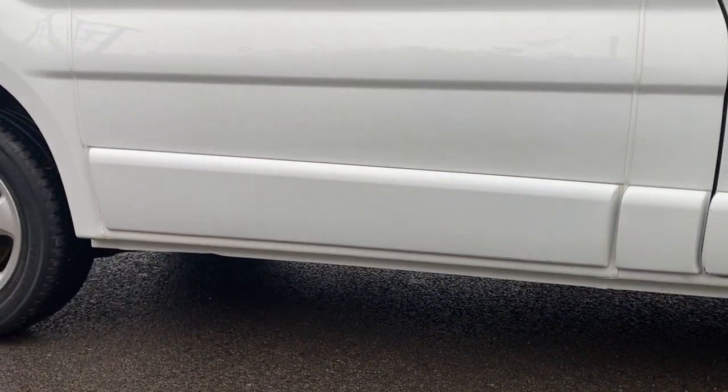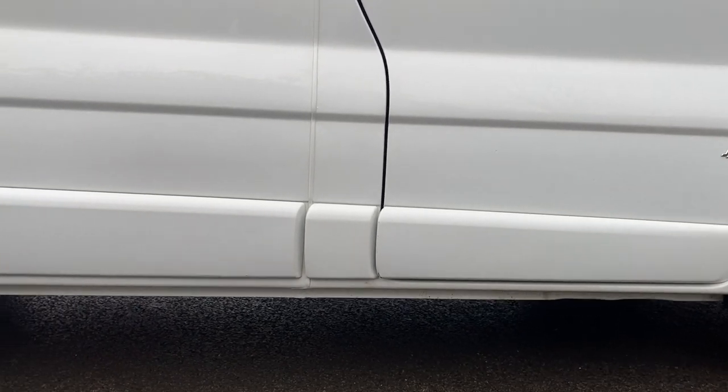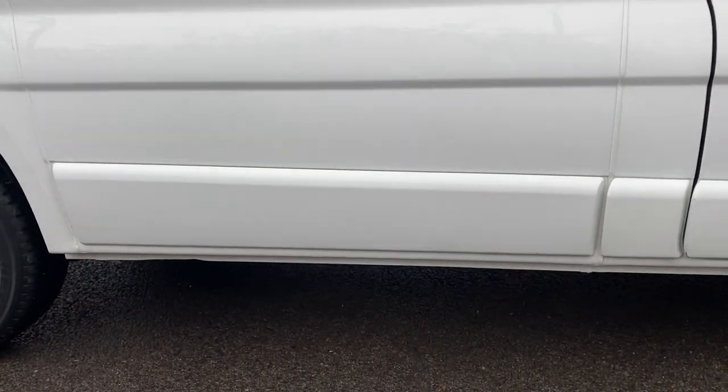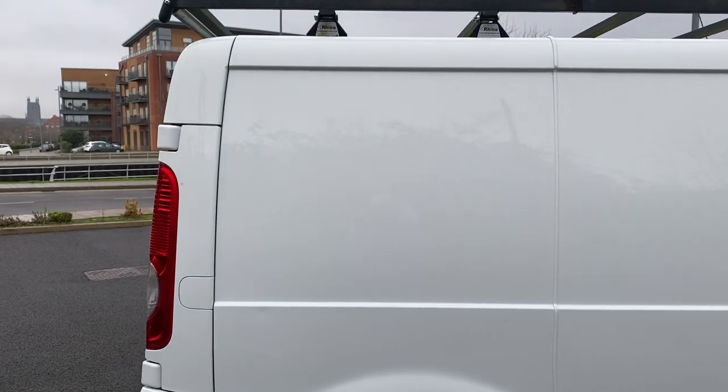Getting down low, the door seals are all pretty straight and tidy. The plastic colour-coded protection strips down the side of the vehicle are all pretty good. The driver's door one has a couple of minor marks — I'm sure we can get a touch-up stick on that for you. Driver's side mid quarter — all good. Driver's side rear quarter — all good.